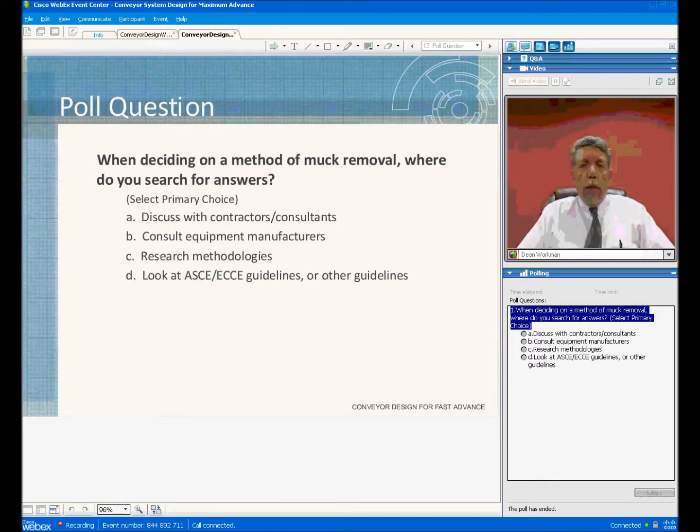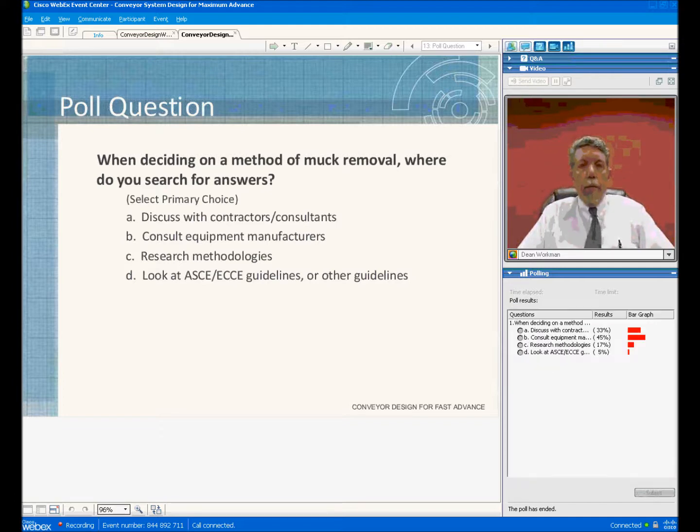That was a complex conveyor system with two TBM conveyors and a fixed length conveyor, vertical conveyor, and overland conveyors. To answer your question, we're always in the 90% availability range for the conveyors.